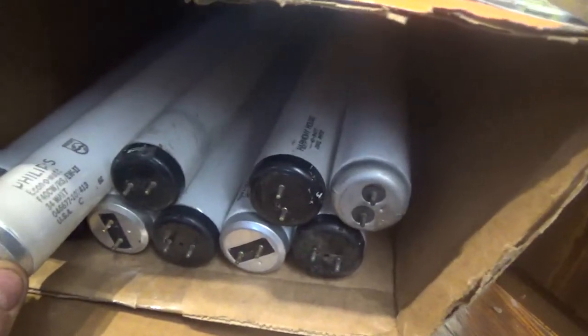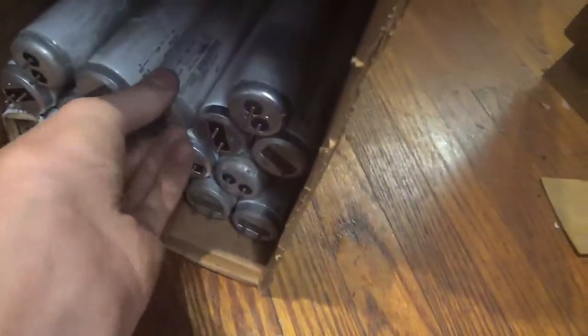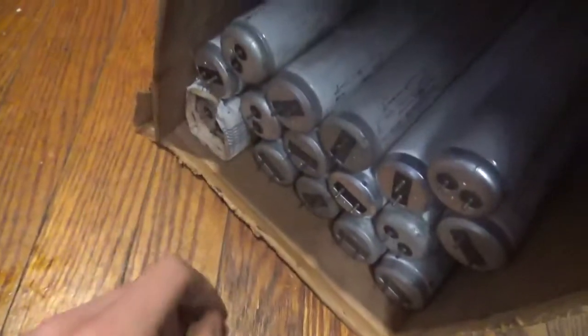An old Philips EconoWatt bulb, some GEs, a Sylvania Lifeline. Down here is a bunch of Sylvania GTE Super Saver and GE Mainliner, and there's a GE Soft White down there.